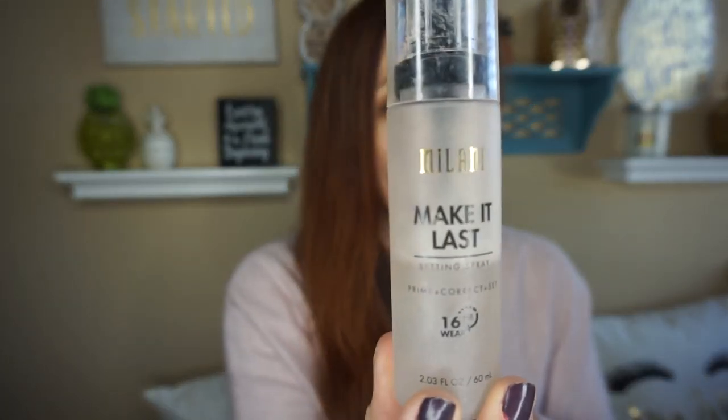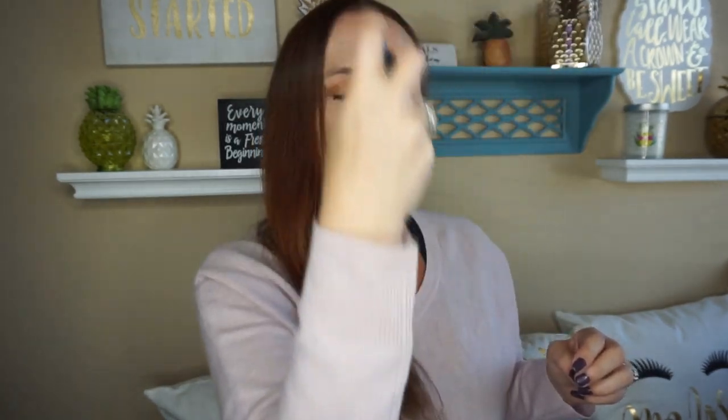The last thing is my setting spray. I love this setting spray — I have tons of them but I always gravitate to this one. This is the Milani Make It Last setting spray. It says it wears 16 hours and it definitely does. I love it because it has a nice fine spray — it doesn't squirt at you, it's just a nice even spray. I definitely love makeup. I'm not a beauty guru at all, but I love to do different looks.